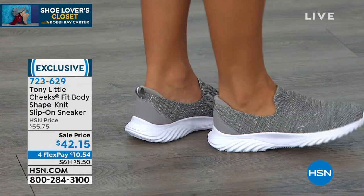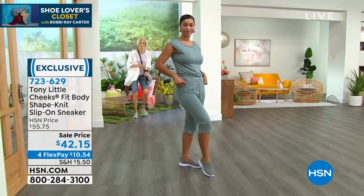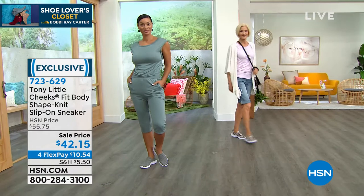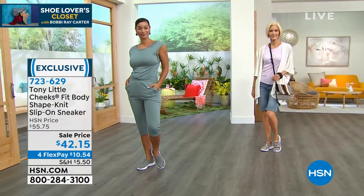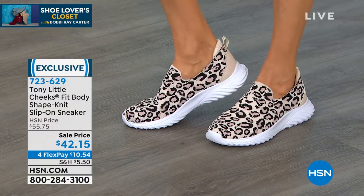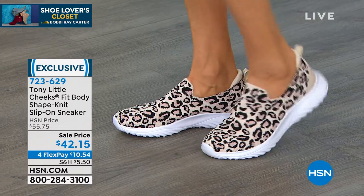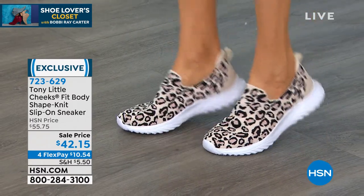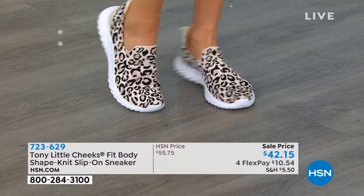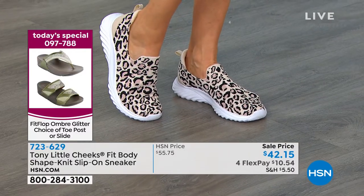The knit top makes it breathable — love the breathability. This shoe has been on air before for $55-$75. Today is the first day it's been marked to $42.15 — the lowest price ever. Enjoy four flex pay, and on the HSN card it's $8.43. Plus, that great promotion on the HSN card gives you $40 when you sign up — we normally give you $10 but through the 27th we're giving you $40.